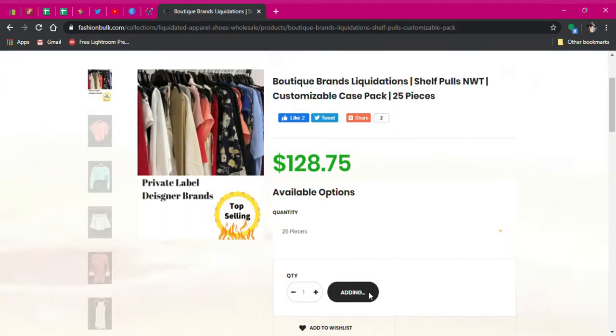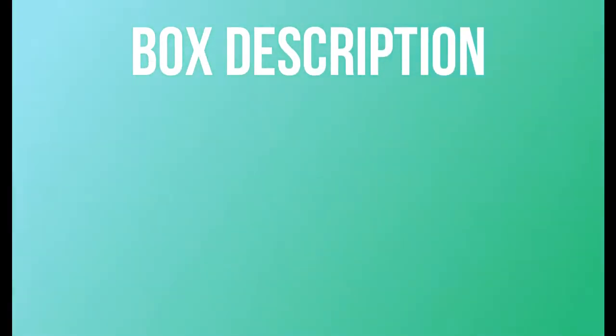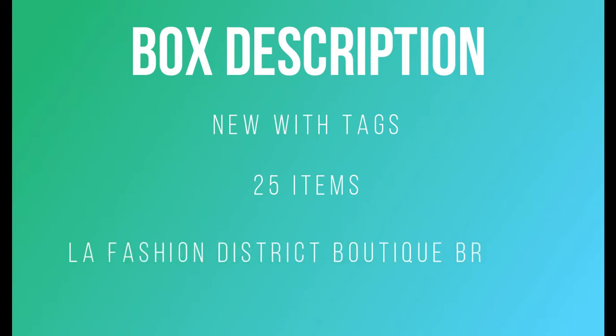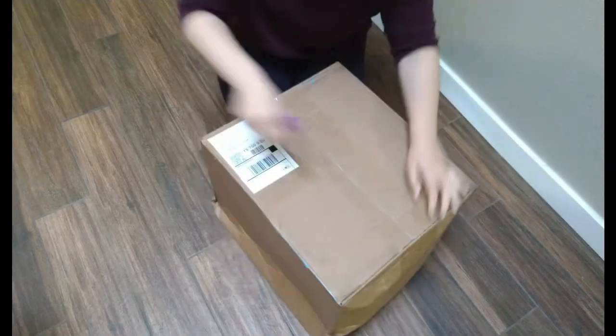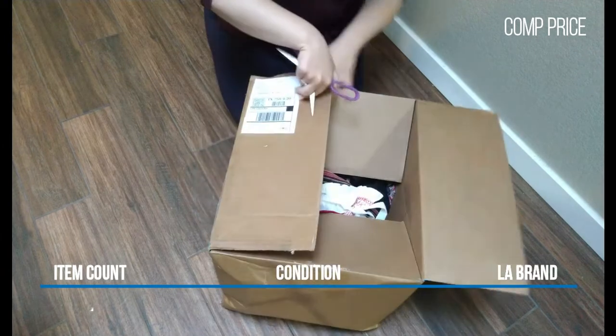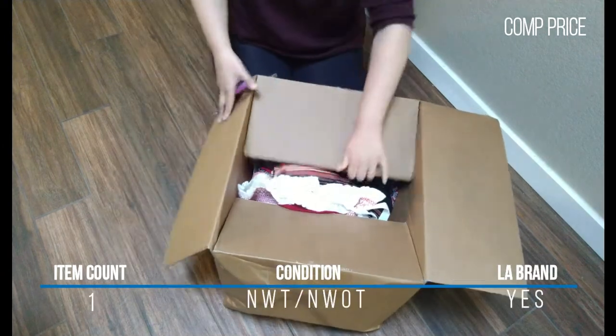So what are we looking for here? The box should have new-with-tag items — this is stated in the description and title. There should be 25 items in this box, and these should include some LA fashion district brand names. As I go through the unboxing, I'll be keeping track of these things for you, as well as the retail cost or any comp value I can find, so you can figure out if this might be a good purchase.